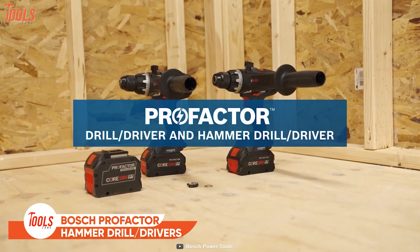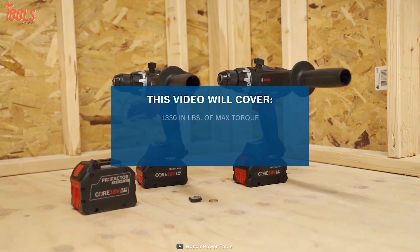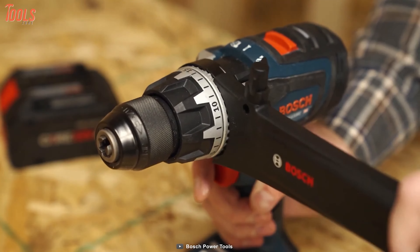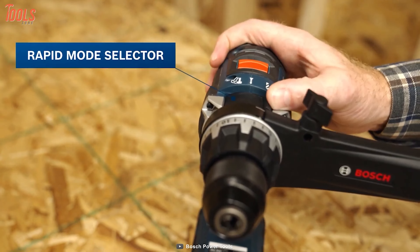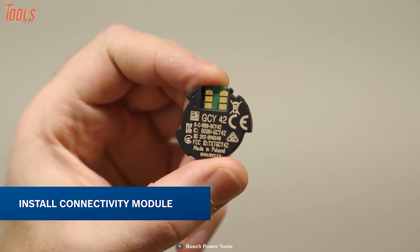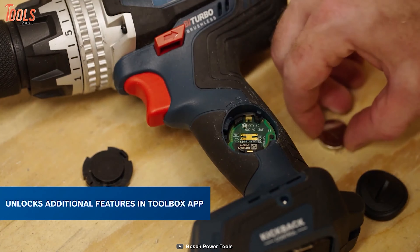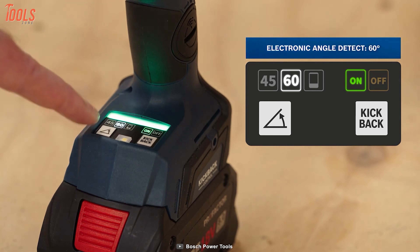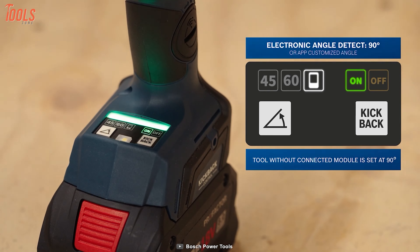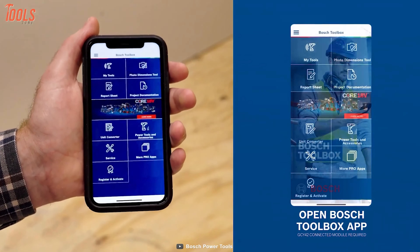The first thing worth mentioning about this hammer drill is the power and comfort it offers — it's absolutely great. And when you attach the auxiliary handle, it becomes even greater. You can select the rapid mode for your various applications and install the connectivity module to unlock additional features in the Toolbox app. There's also a new electronic angle detection feature, so you can install long screws precisely, straight on or at an angle. Last but not least, you can make each action more accurate and sharp by controlling the drill via the Toolbox app.